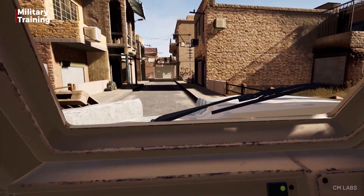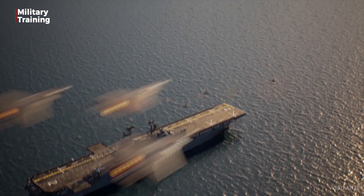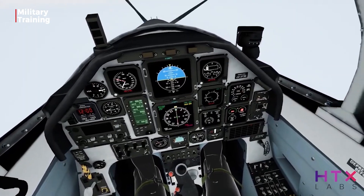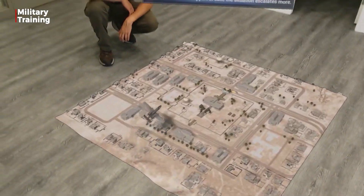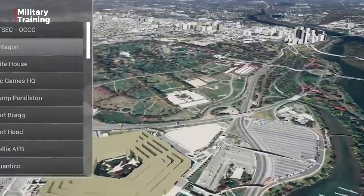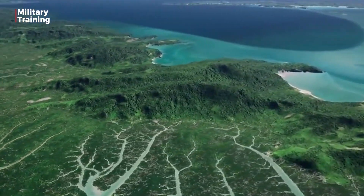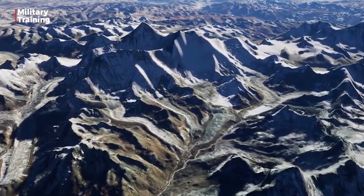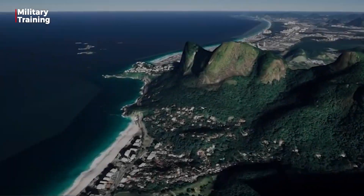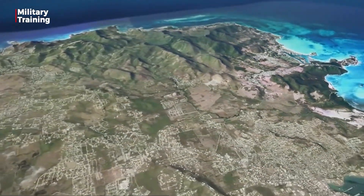At last year's virtual ITSEC, US company Epic Games offered a first glimpse of a synthetic environment implementation programme, Project Anywhere. Project Anywhere is created by a collaboration between Epic Games and some of the most avant-garde companies in the software developing industry: Cesium, Microsoft Azure, and NVIDIA.